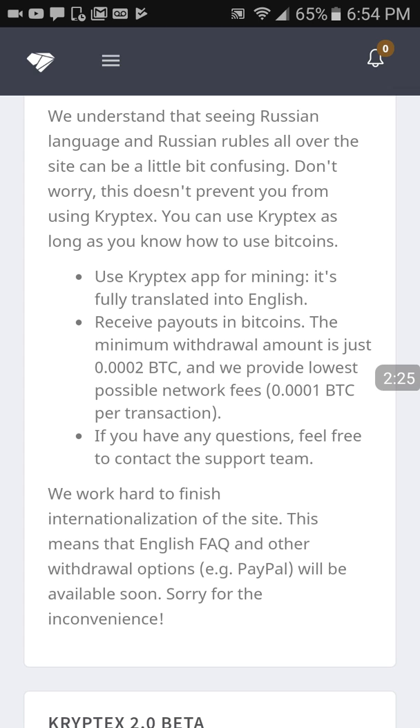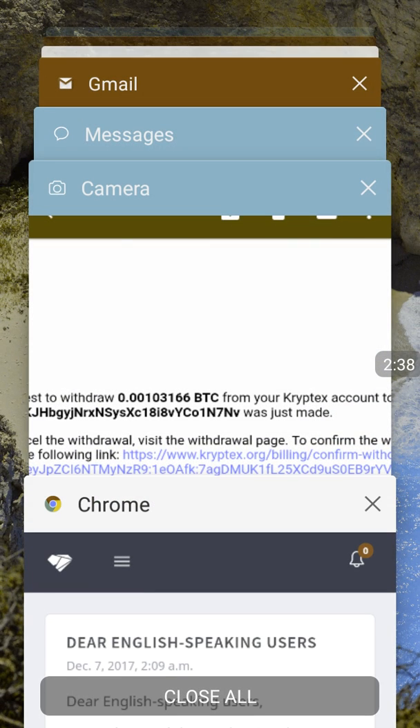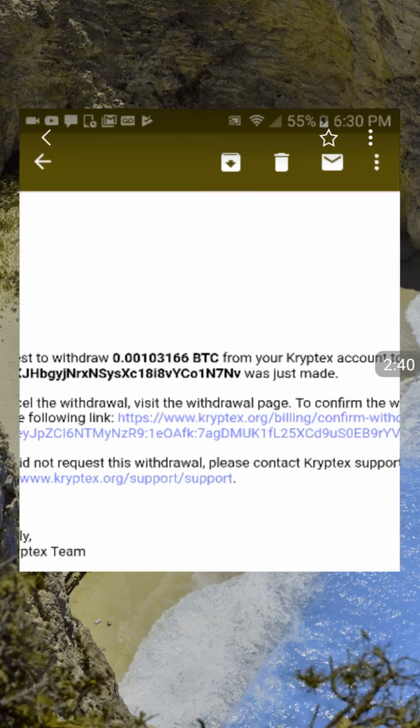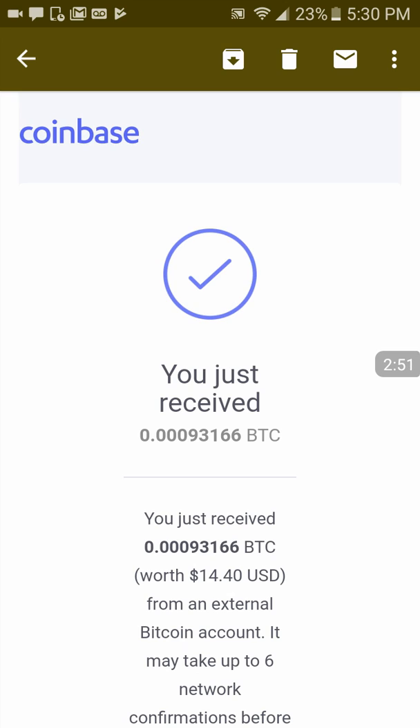They're adding a PayPal option or you can be paid in Bitcoin. Obviously there's the transaction fee of 10,000 Satoshis. Now I'm going to show you the proof of payment — there's the email confirming the payment from Cryptex for 103,000 Satoshis, and here's the 93,000 after the fee that I received to my Coinbase.